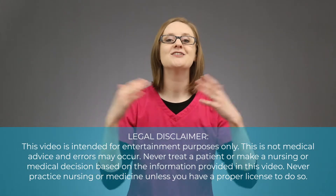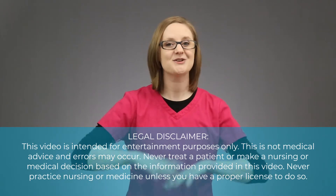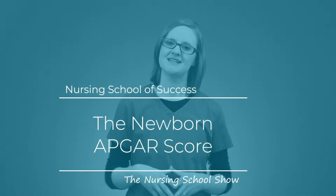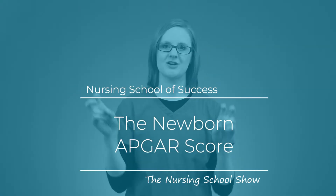In this video we are going to break down the newborn APGAR score so you can always get those questions right on your nursing school exams. My name is Kristina Ralfano from NursingSchoolOfSuccess.com and today we are talking about the APGAR score. I've received several emails from students asking for more maternity, labor and delivery, and pediatric nursing videos, so here we are.